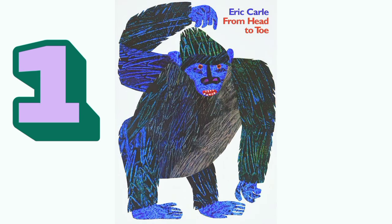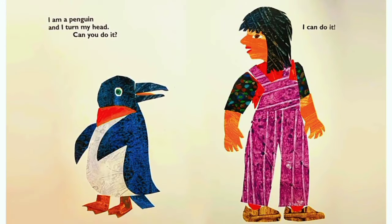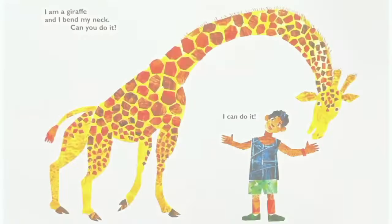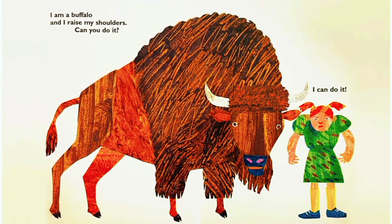Today we are reading From Head to Toe by Eric Carle. So let's get started. I am a penguin and I turn my head. Can you do it? I can do it! I am a giraffe and I bend my neck. Can you do it? I can do it!